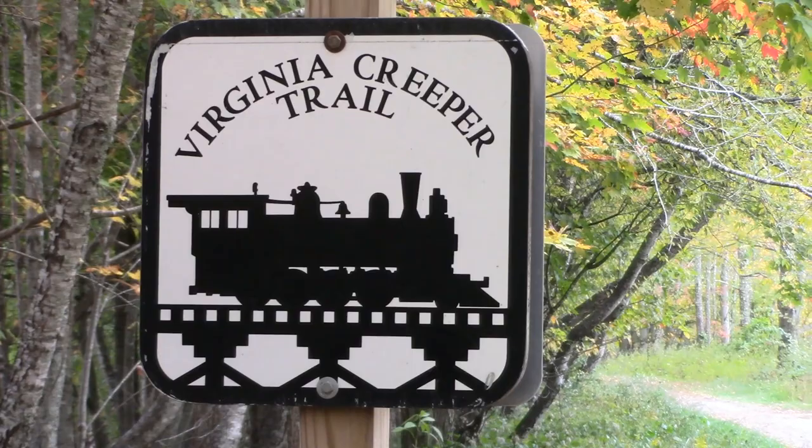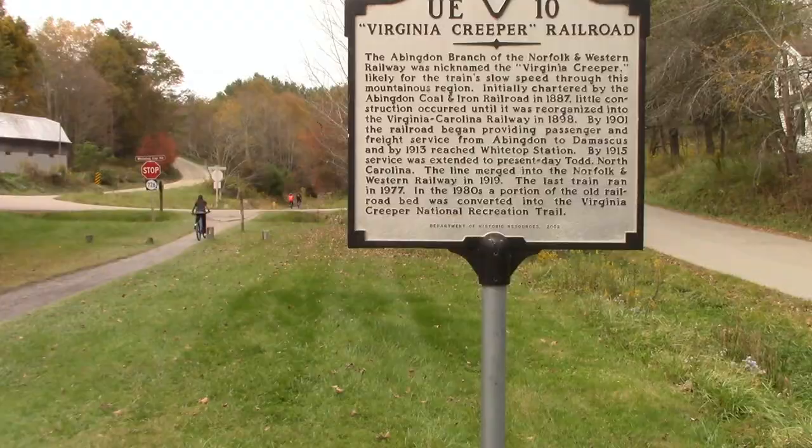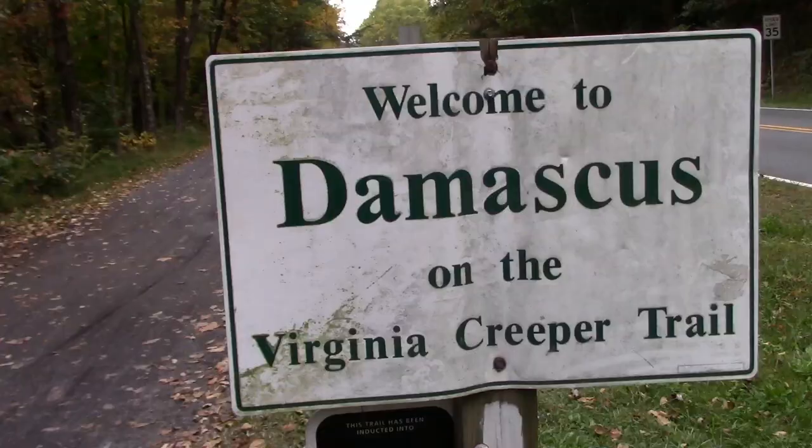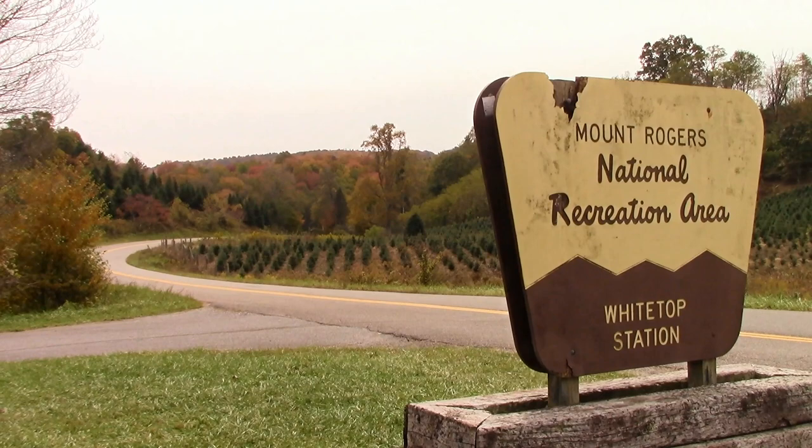The Virginia Creeper Trail is an old railroad that has been converted into a trail mostly used by bicycles. The trail runs from Abbeyton, Virginia through Damascus, Virginia and up the mountain to Whitetop Station.